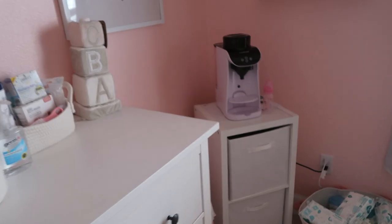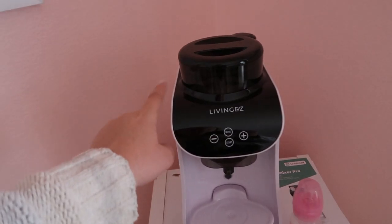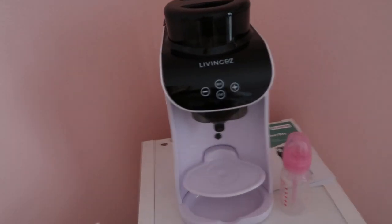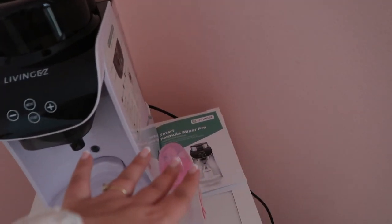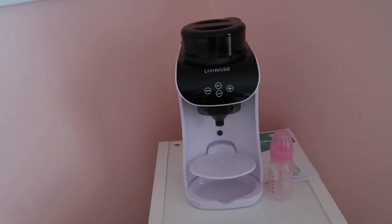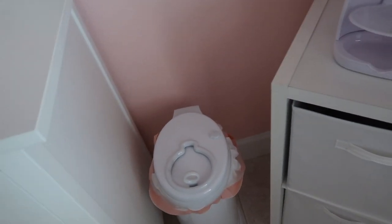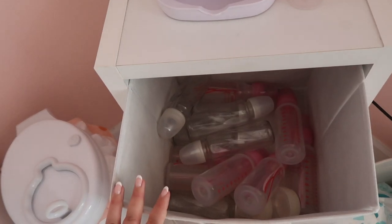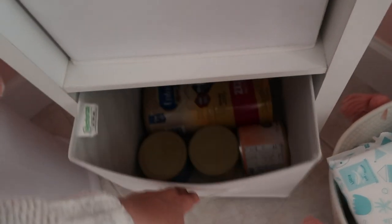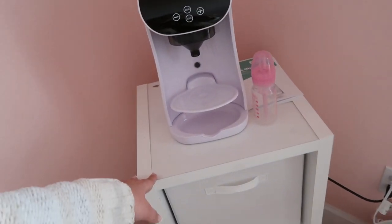Over here I have her feeding station. This is from the baby shower — it's a formula maker that hooks up to your phone. We have little instructions right on the side, and I think this is going to be really handy for us. Right next to it is our little trash bin for her diapers, and in this bin it's all of her bottles. The bottom is all of her formula.